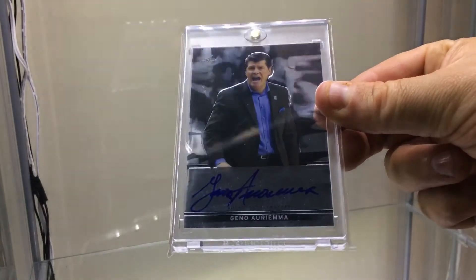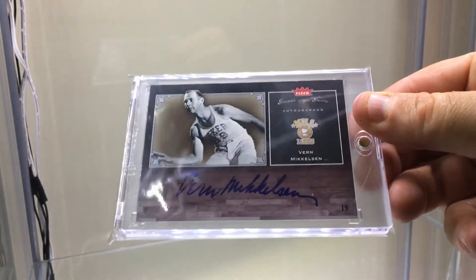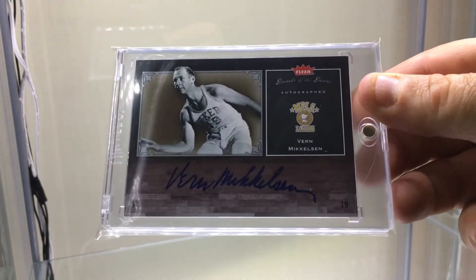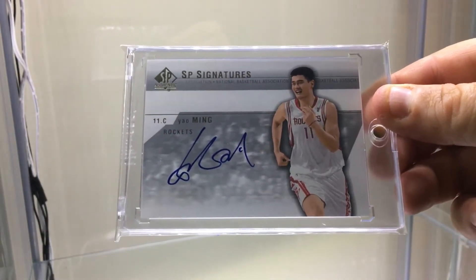The first one is Gino Auriemma on-card — this one's actually pretty rare, he doesn't have many, this might be his only on-card. Then Vern Mickelson on-card, and I just got this one today — another Hall of Famer on-card — Yao Ming. So those are the three basketball guys.